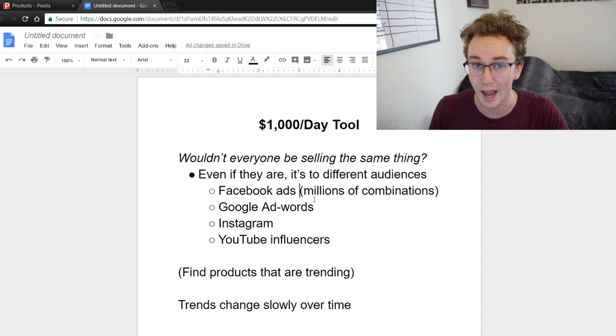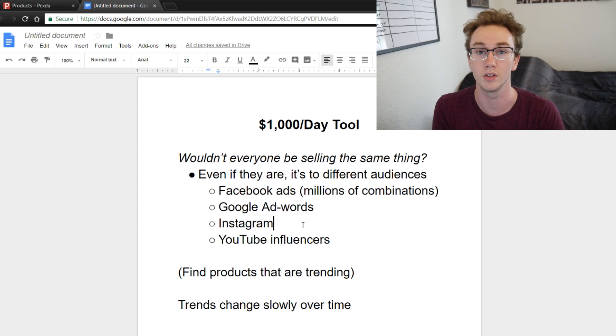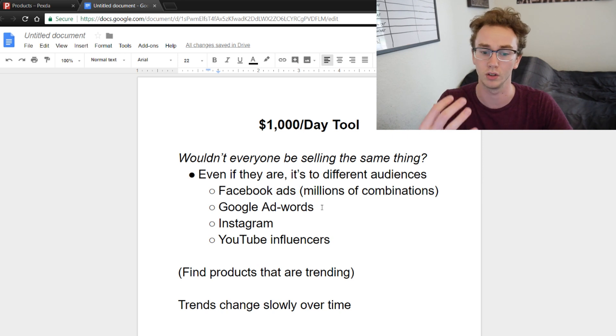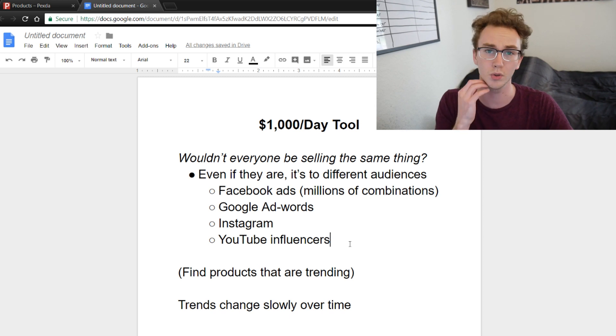That's just one advertising strategy. There's also Google AdWords — I know a subscriber having success with products I showed on Pexda using Google AdWords. There's also Instagram: different things with hashtags or targeting influencers and paying for Instagram influencer shoutouts. The only concern with influencers is scalability, which is why I prefer Google AdWords or Facebook ads to really scale in the long run.